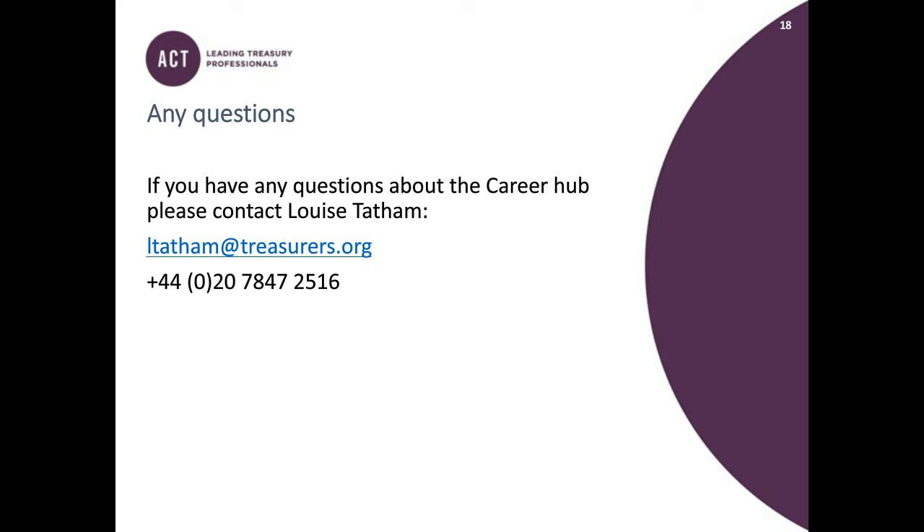That brings us to the end of this webinar. If you have any feedback, please do email Louise at cpd@treasurers.org — we'd love to hear from you. A big thank you to my guest, ACT's Head of Professional Development, Louise Tatham. I'm Darren Heath. Thank you for listening.